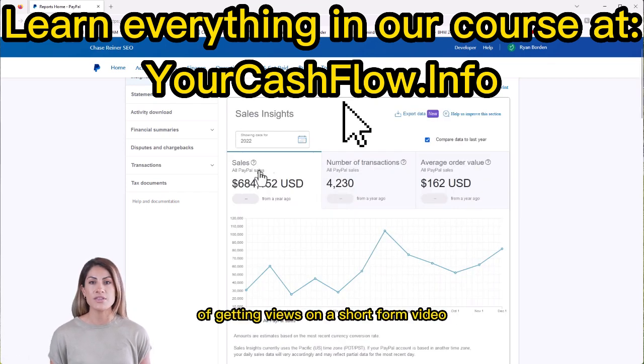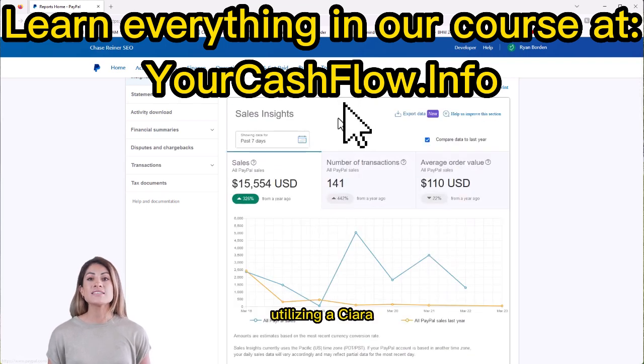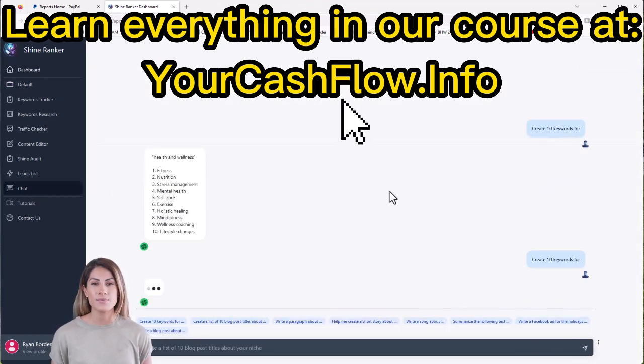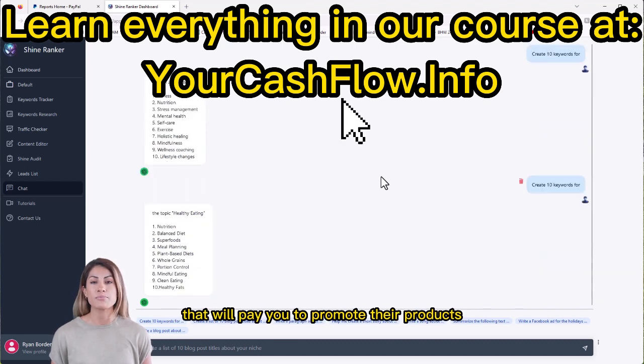He explains the strategy of getting views on a short-form video, capturing email addresses, utilizing a CRM to send daily emails with products to promote, and earning commissions when buyers purchase products through your links. Ryan also shares a free checklist of companies that will pay you to promote their products.